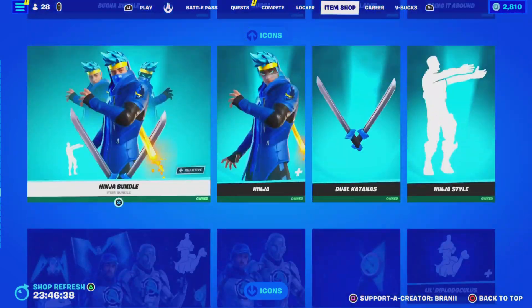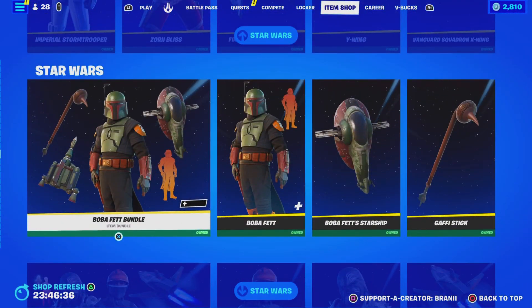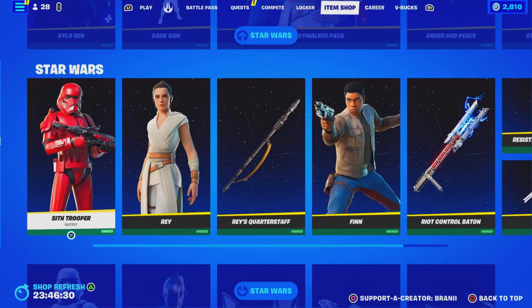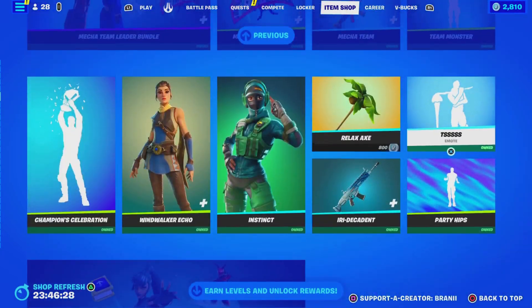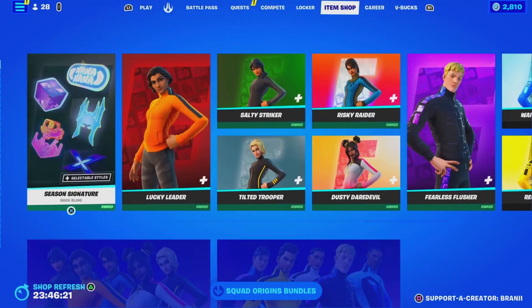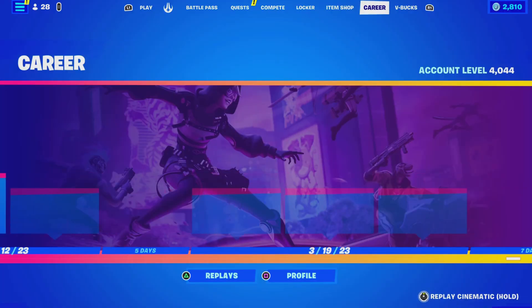Let me know down below in the comments your Epic Games username and what you guys want. Check out the gifting spree video I did the other day if you guys don't believe me. And like I said, when more hype cosmetics come out, I'll make another gifting video. If you guys want to support me — you don't have to, it means a lot — use code BRANNY with two I's, hashtag partner. Alright, let's go ahead and get started with today's video.